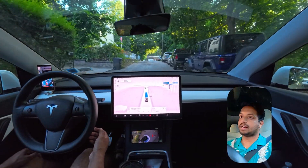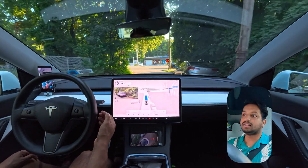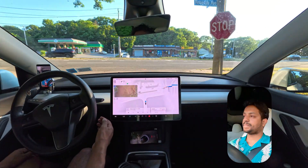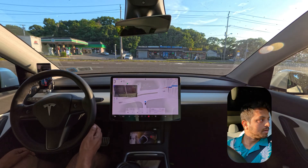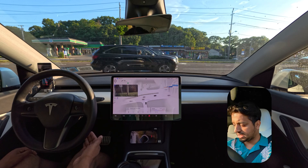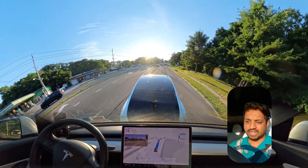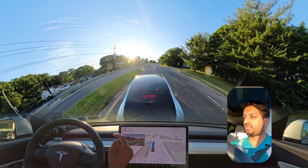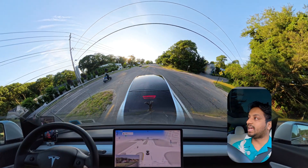Now we're going to try the unprotected left turn and see how the car handles it. As you can see, the car is proceeding right now and it is going very nicely. After all the other cars pass by, the car proceeds very nicely. This time it didn't recognize that we had to make a U-turn from that spot — instead it is following the GPS route.